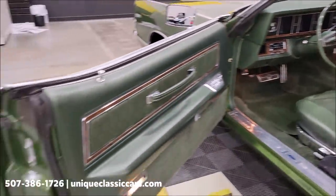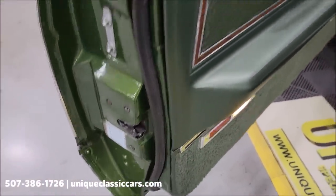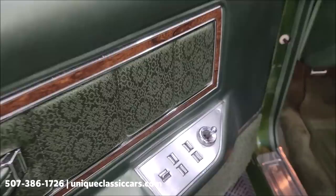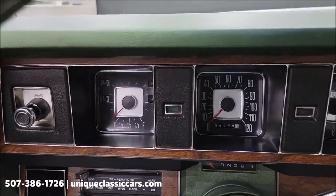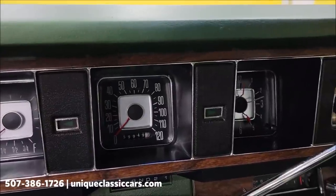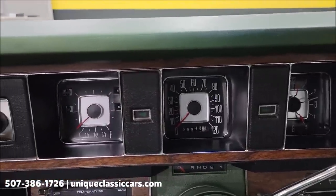There's a picture of the door tag in the still pictures as well. You can also check out the power windows and remote mirror on the driver's side. And there it is — 59,949 miles — and again, original miles.